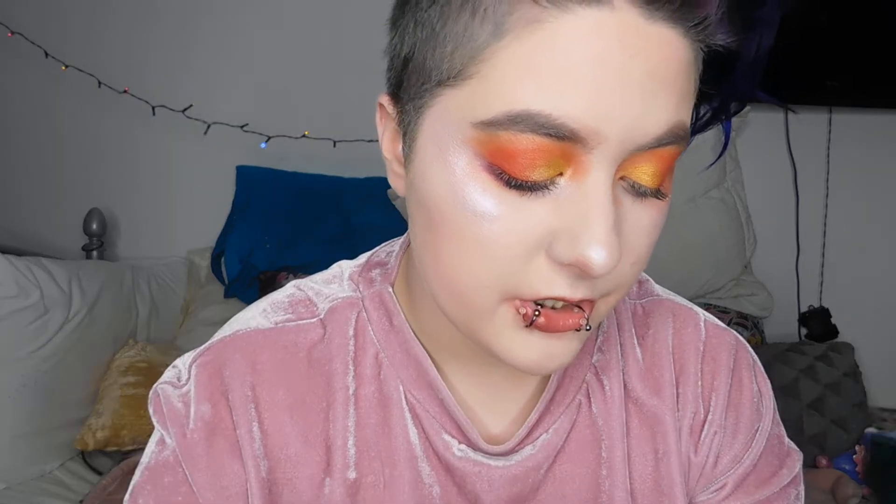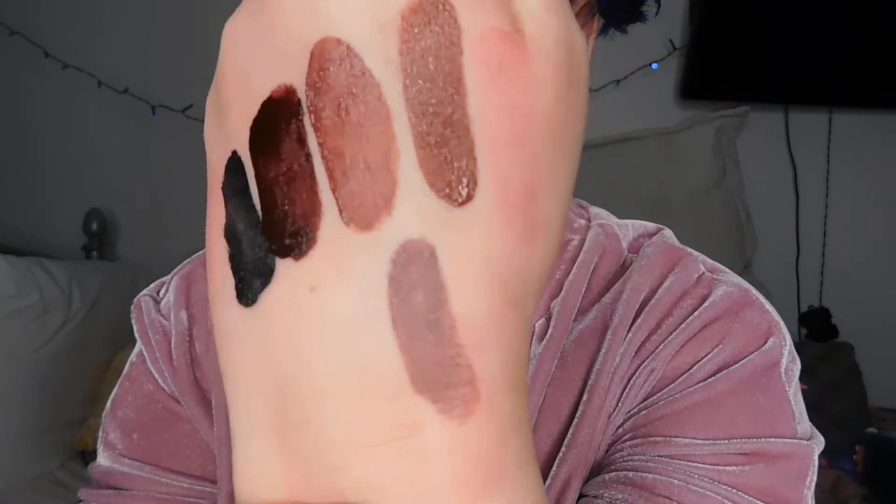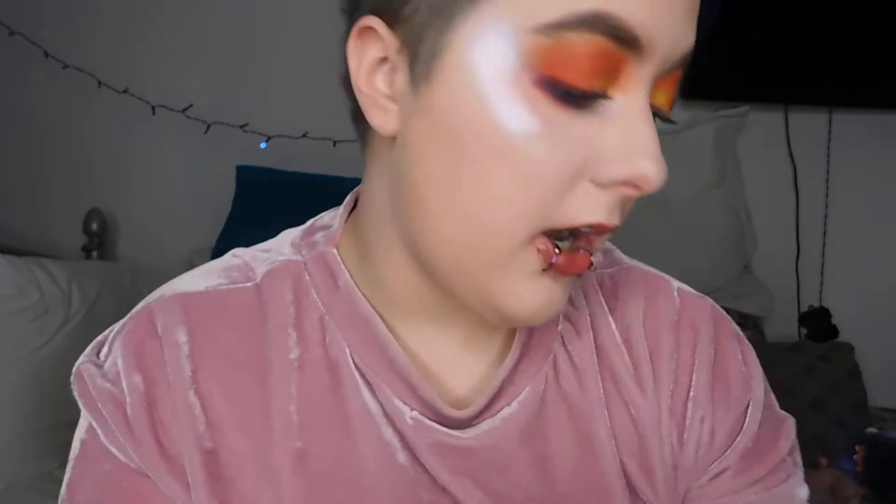Now we're getting into nude territory. This shade is Madrid — a pretty nude shade. They're swatching a bit opaque, not as pigmented as I'd like on the skin, but on the lips they are super pigmented. They all dry down to a matte formula, which is my favorite.